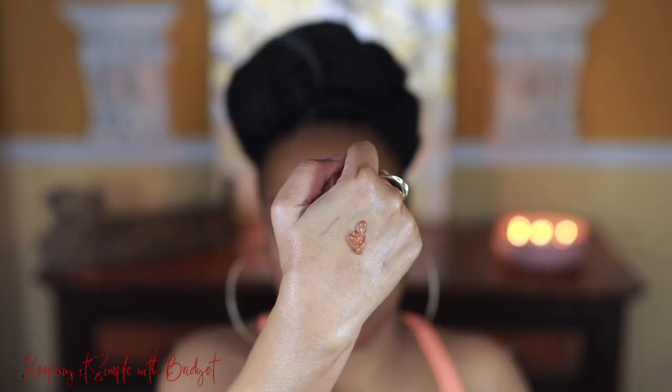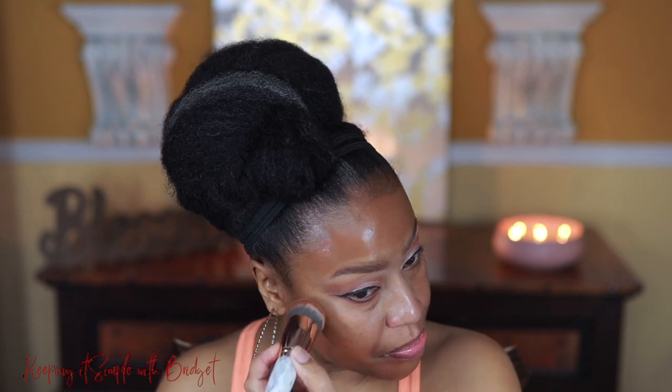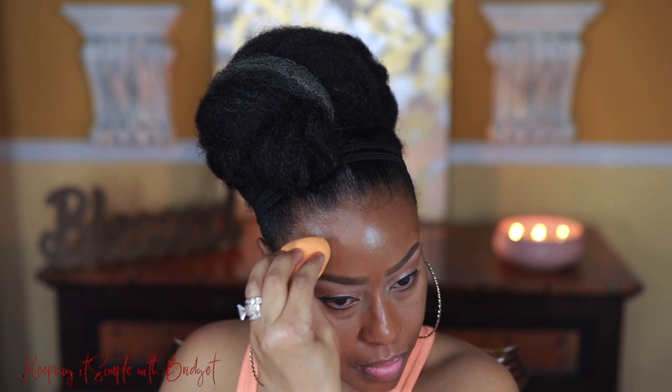I'm going to use the Maybelline Dream Radiant Liquid Foundation — this is my summer shade, which is way off as you can see. But this is a very good medium coverage radiant foundation that has hyaluronic acid and collagen, and that's going to hydrate the skin. I do not set this foundation — if it's not needed to set a foundation, I'm absolutely not going to do it. If you have super oily skin, then by all means go ahead and set it, but you'll see it's not needed. I am going to correct this color in the upcoming clip, so just keep watching.